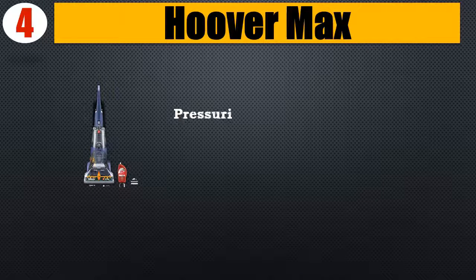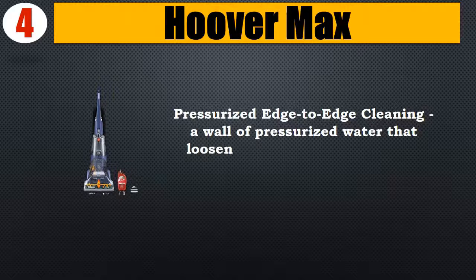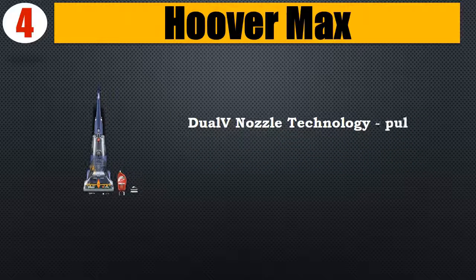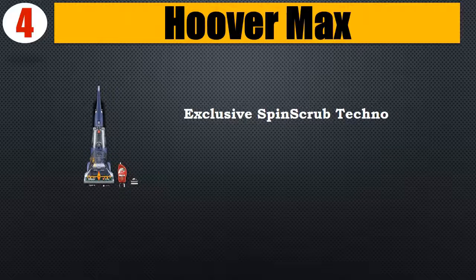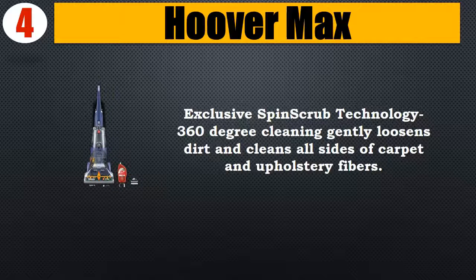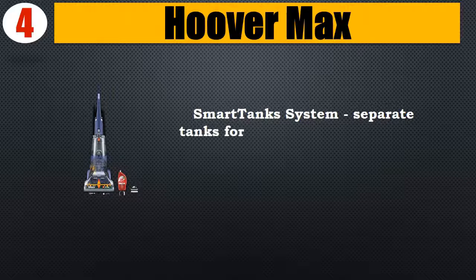Number four: Hoover Max. Features edge-to-edge cleaning with a wall of pressurized water that loosens and lifts stubborn stains with constant and relentless spray. Dual V nozzle technology pulls up dirty water so your floors dry faster. Exclusive spin scrub technology provides 360-degree cleaning, gently loosening dirt and cleaning all sides of carpet and upholstery fibers.